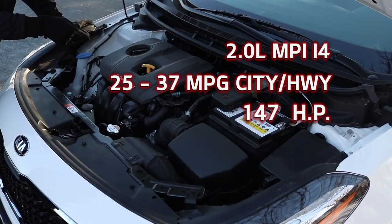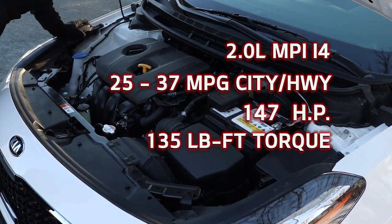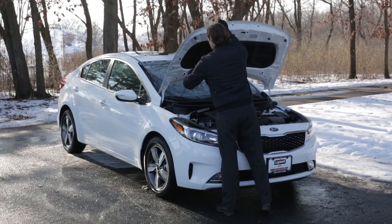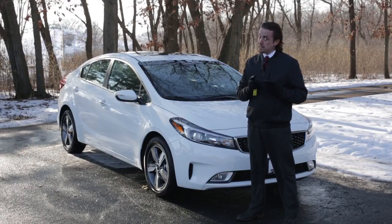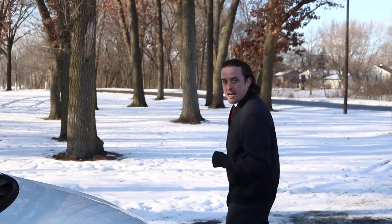147 horsepower to be exact, and they're torquing to the beat of 135 foot-pounds. Are you with me so far? Have you made your mind up yet? Let's take a walk and talk to the backside, where there's more in store for us.